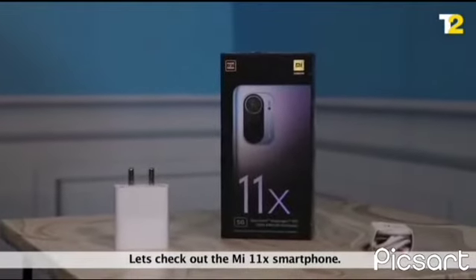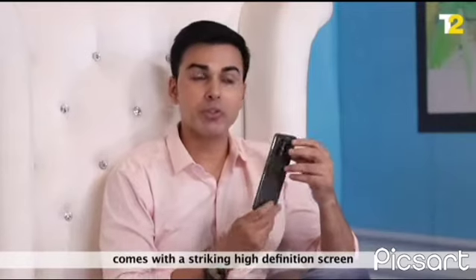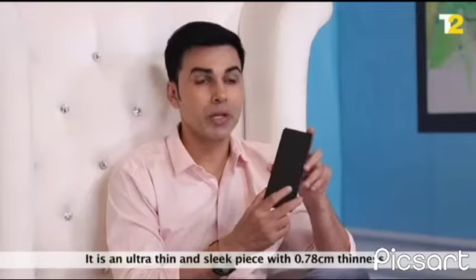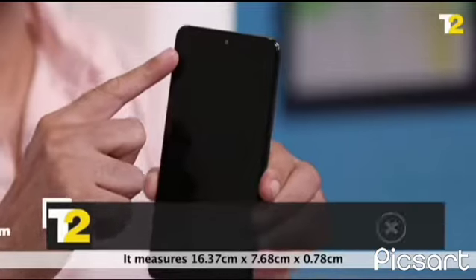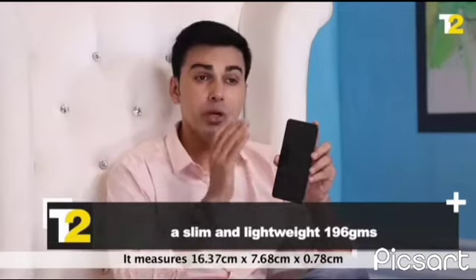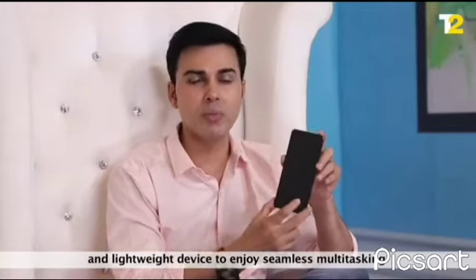Let's check out the MI 11X Smartphone. The 6.67-inch Blazing Cosmic Black smartphone comes with a striking high-definition screen with a 2.76mm ultra-tiny punch hole that is sure to grab some eyeballs. It is an ultra-thin and sleek piece with 0.78cm thickness, measuring 16.37cm x 7.68cm x 0.78cm and weighing 196 grams, making it an easy-to-handle, slim and lightweight device.